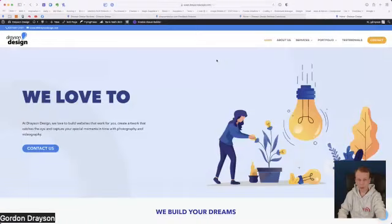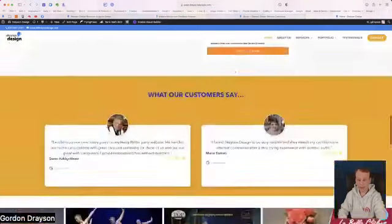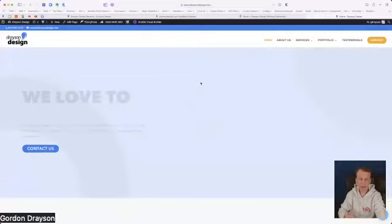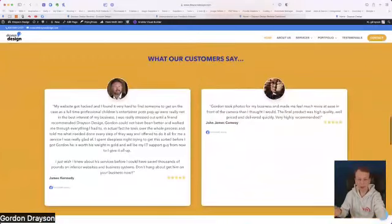Here we go — this is back to my website, my home page. If we go down here, you'll see two customer reviews: one from Steve Ashby Howe and one from Marie Sarni — both Google reviews. If I refresh, these are randomized reviews from my bank. Now we've got two different reviews: one from James Kennedy and another from John James Conway.